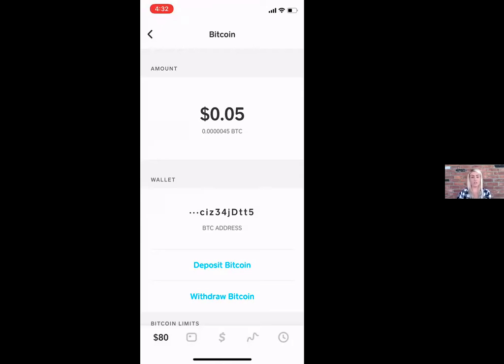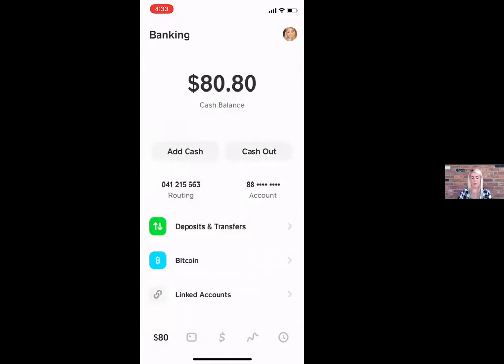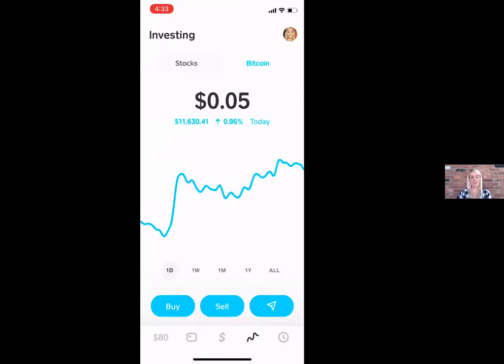If you have already completed that verification process, go back into your Cash App. At the bottom, in between the dollar sign and the clock, there's a little squiggly line — that's the best way I can describe it. You can see it says Investing. Here you have the option to purchase stocks or Bitcoin. For this purpose we will be utilizing the Bitcoin tab at the top, so you will want to click where it says Bitcoin.